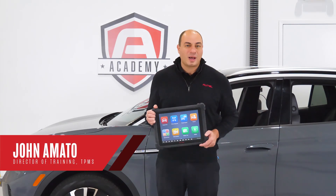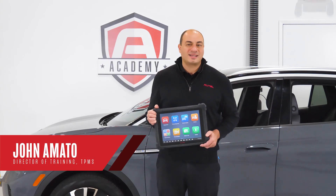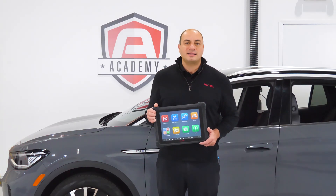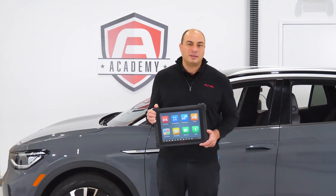Autel has integrated Volkswagen Audi security gateway access on its tablets, one of North America's few aftermarket diagnostic toolmakers to offer the capability.